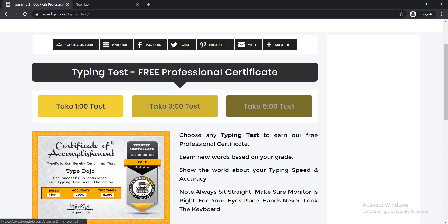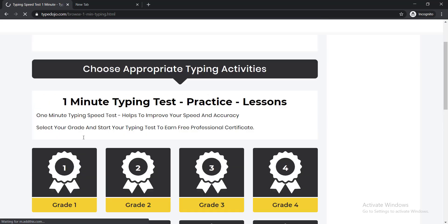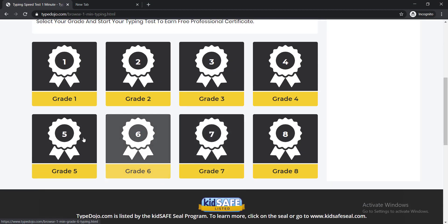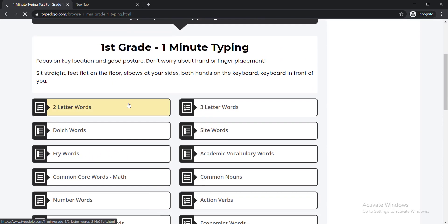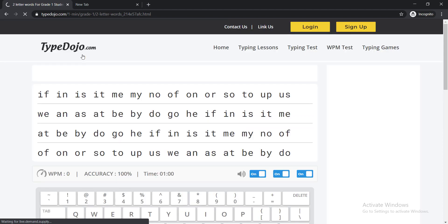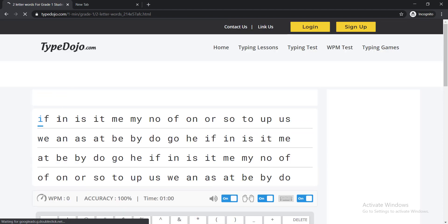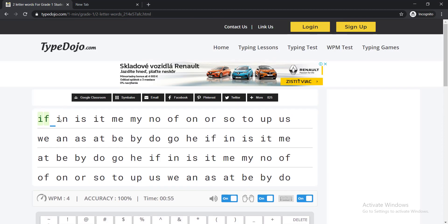To take your typing test, you have options of one minute, three minutes, or five minutes — choose anyone. Here you can see grades from one to eight; just click any grade and then select the other options. You need to write down the letters given, complete the whole thing, and after finishing you will get your professional certificate from this highly professional website.